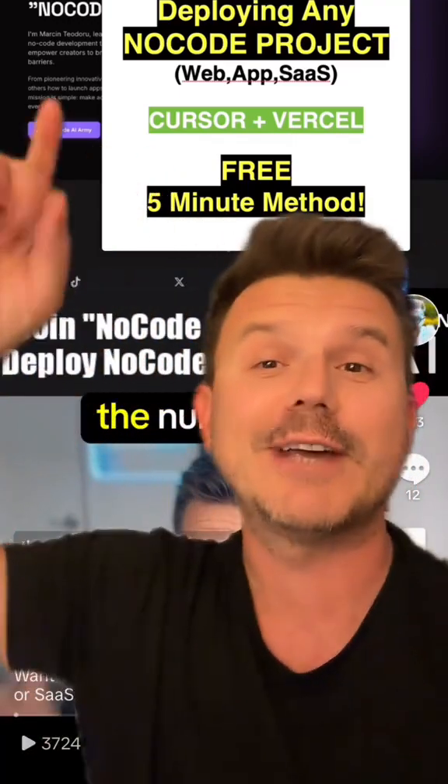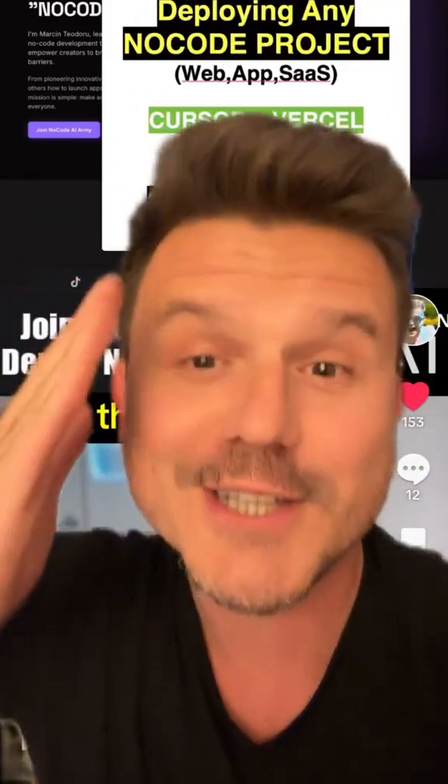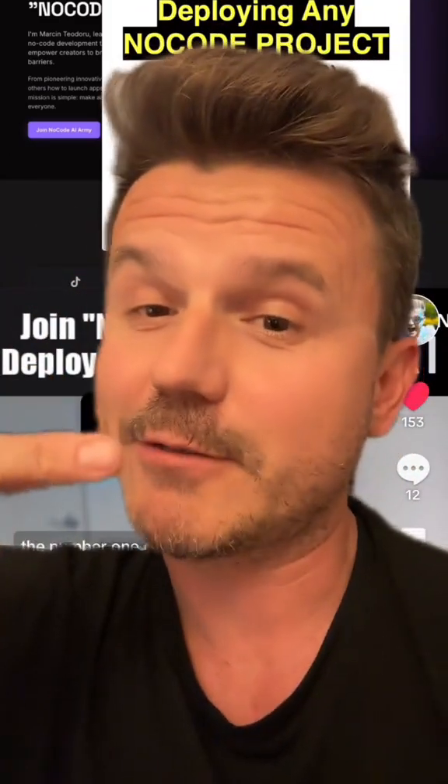This new AI can deploy any web projects in seconds — well, technically minutes — but no one is talking about it. Except me, of course.